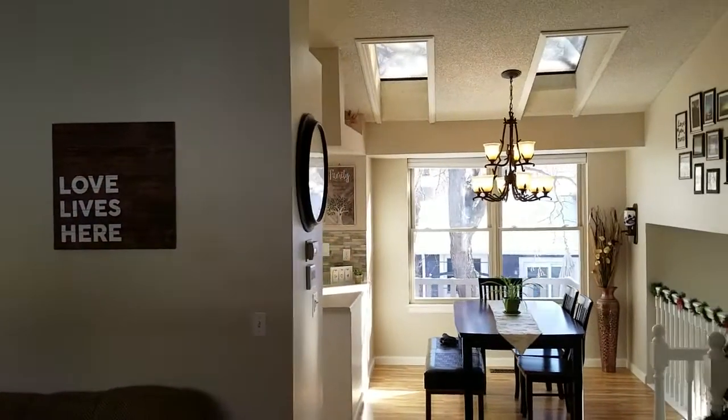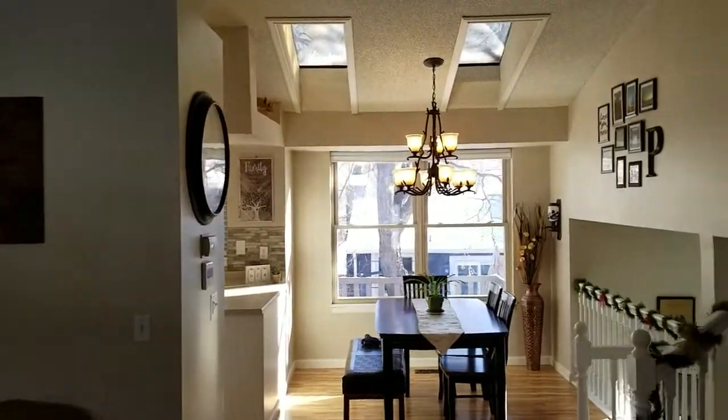Hey everybody, it's Matthew Orsillo. I get to show you a new listing at 7332 Aspen Glen. This is up on the northwest side of town in Rock Rimmon — a cute little home all decorated for the Christmas holiday.